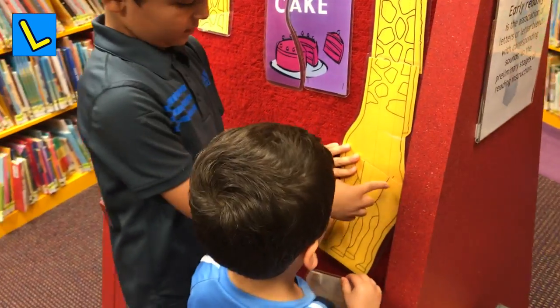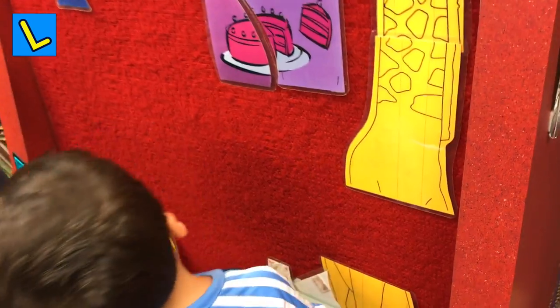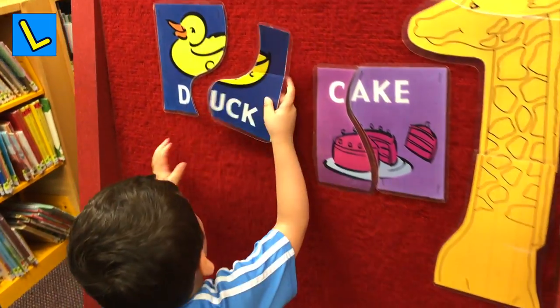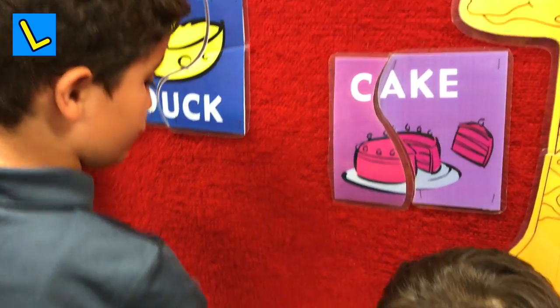But now, find duck. Find the other piece of duck. I'll give you a clue. Okay, good job. Now, I'll give you another one.